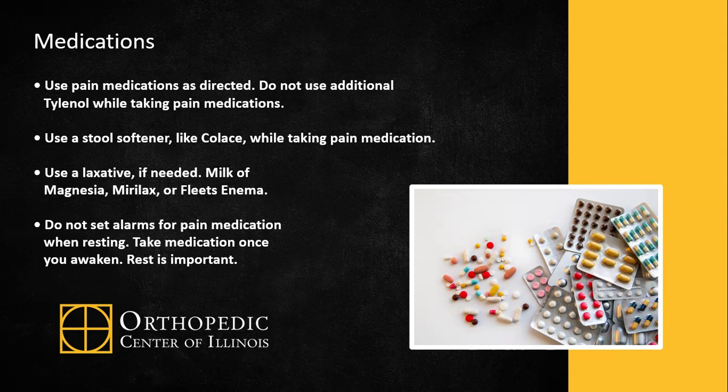Do not use additional Tylenol or acetaminophen while taking pain medications. Use a stool softener like Colace while taking pain medication to avoid constipation. If you're battling constipation, you may use a laxative like Milk of Magnesia, Miralax, or Fleet's Enema. Do not set alarms for pain medication when resting — take medication once you awaken. Rest is important.